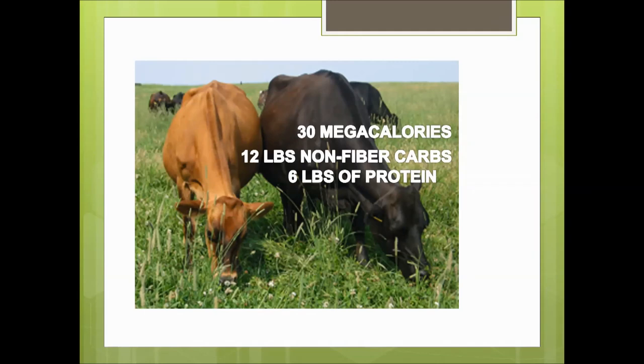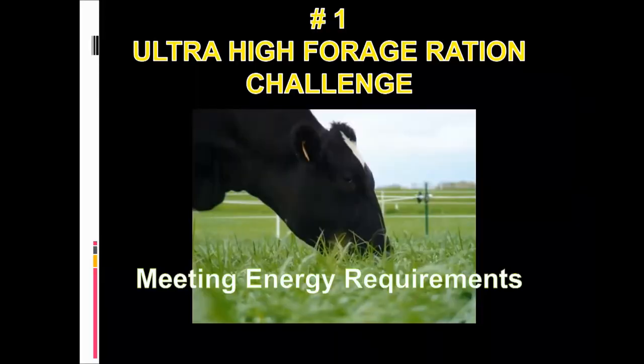Taking all these calculations together for a 1,200-pound dairy cow including pregnancy, maintenance, and everything else, we're looking at 30 megacalories per day. In terms of other important nutrients, we need about 12 pounds of non-fiber carbohydrates—your sugars and starches, everything that does not come from fiber—and about 6 pounds of protein. These are the basic calculations that I typically go through with my farmers.